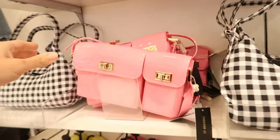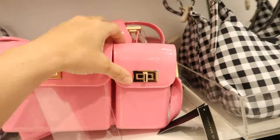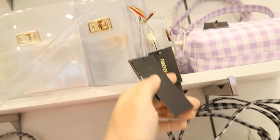Also seeing over here some new little jelly bags. This one has a little flap top on both sides — two little compartments — in pink, and it also comes in clear. It has an adjustable strap and they are $22.99.